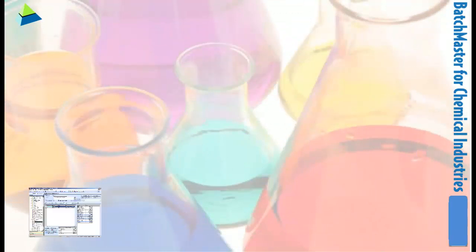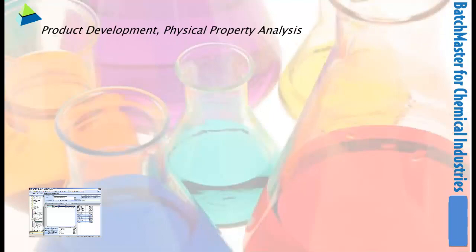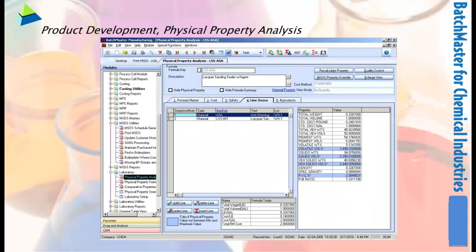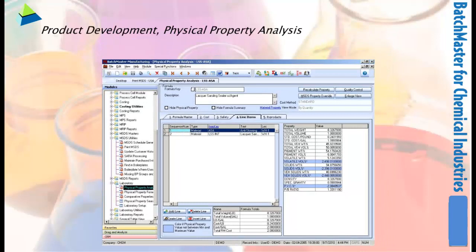We believe that innovation is essential for your future, but innovation has to be in conjunction with the high standards your clients appreciate. To ease your burden of intricate calculations, Batchmaster renders a laboratory module that offers the power of computerized calculation, faster and better product development, and physical property analysis based on user-defined spreadsheets.